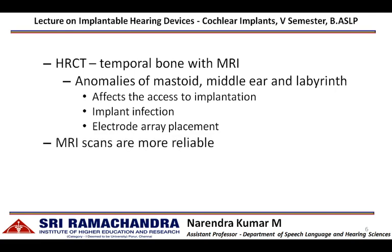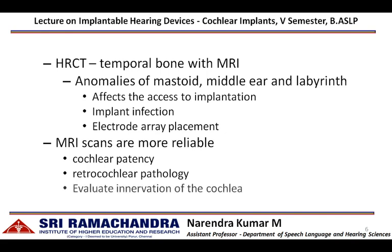MRI scans are more reliable in assessing cochlear patency — whether the cochlea is patent enough to insert the electrode array or is ossified — and in identifying mass-occupying lesions or retrocochlear pathology. They can also be used to evaluate the survival of spiral ganglion cells within the cochlea.